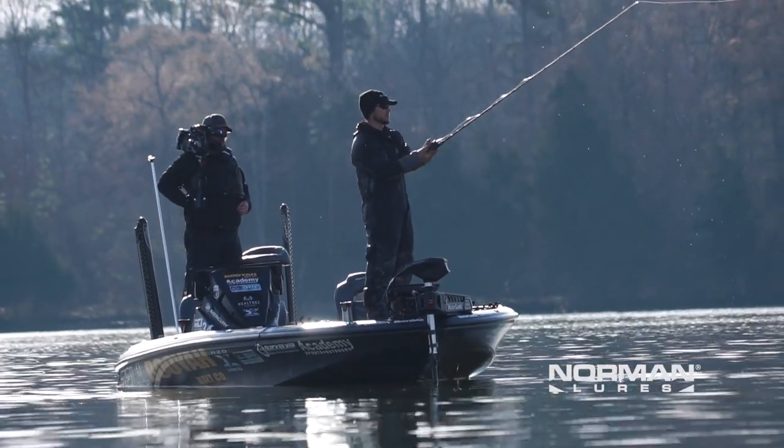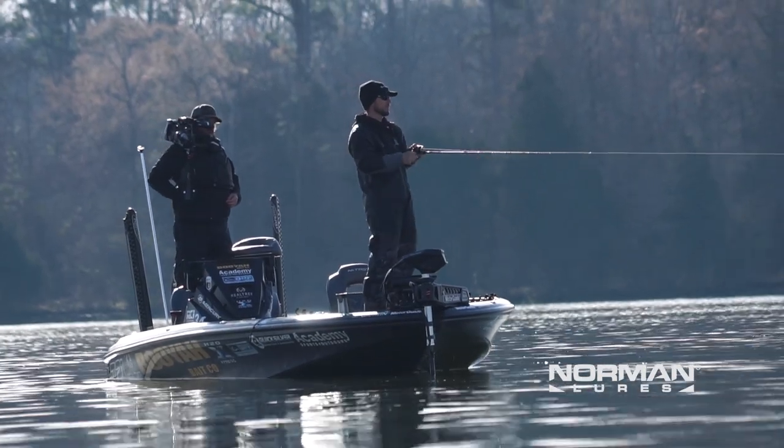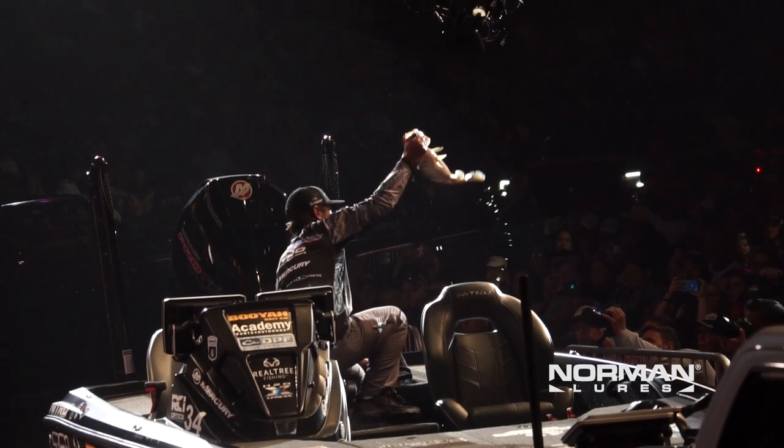Lake Guntersville in March is probably one of the best places to go and catch a quality limit of bass. Being able to fish the 50th Bass Master Classic on Lake Guntersville was a very special week, but what was more special was the Norman Speed Inn.